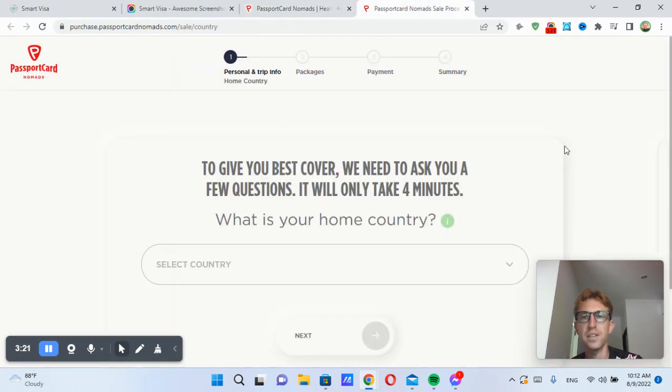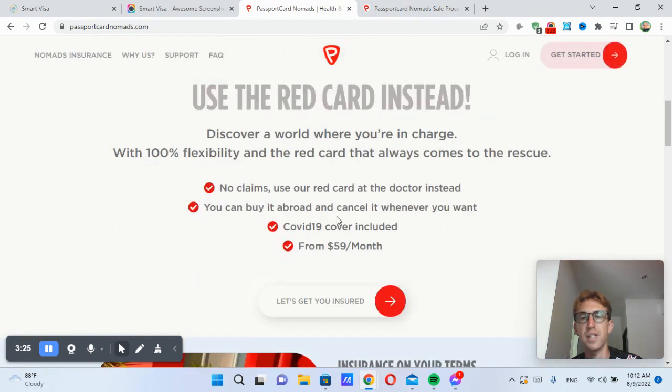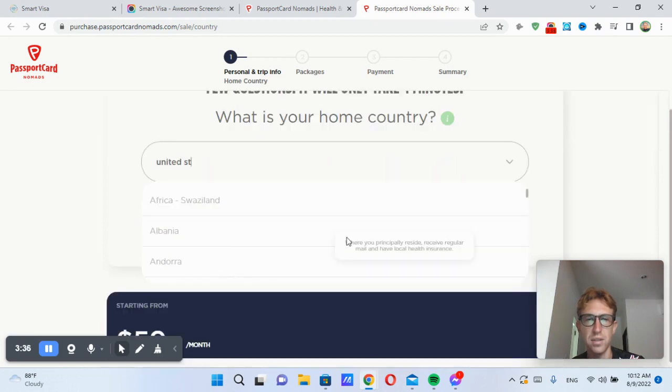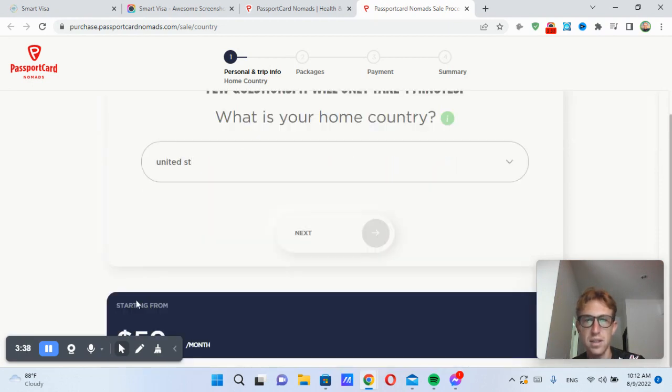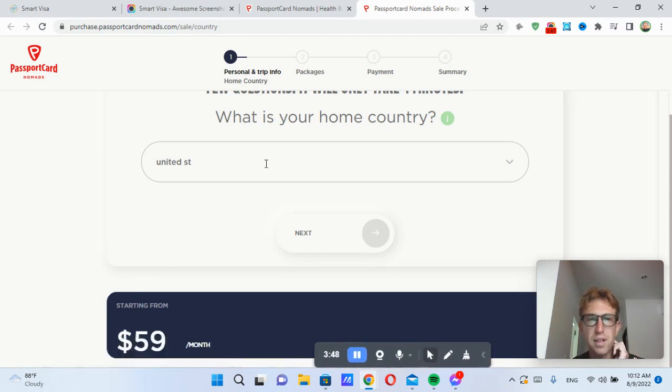In order to apply, you need to go to this website — just click the button up above. I'll leave that up to you if you're interested in applying for Passport Card Nomads. You simply select your home country. My home country is United States, and I think you have to use this dropdown instead. And it shows you down here — I can move this.